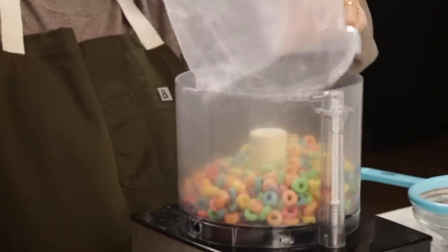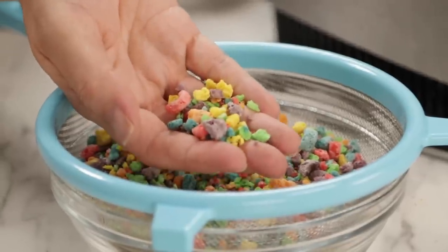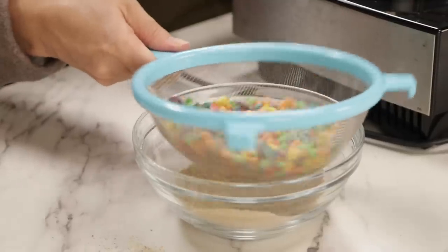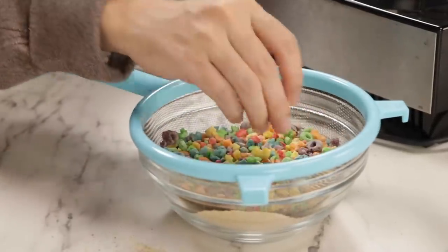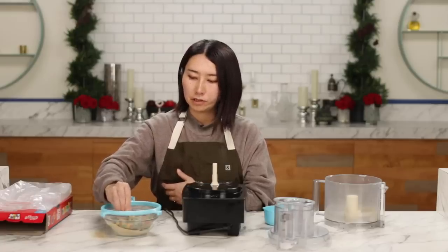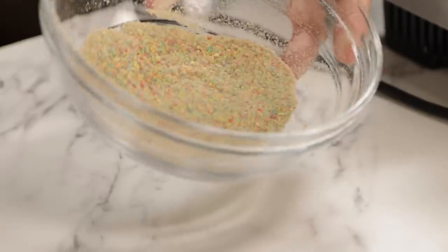Two cups of Froot Loops. You kind of want to make them like pebble-sized. I'm going to use the big pieces for later. The sugar part is going to go through the mesh sieve. If you don't have a food processor, you can just put it in a bag and crush them with a rolling pin or something — whatever you have. It's kind of pretty, like fairy dust. And moving on to the next step.